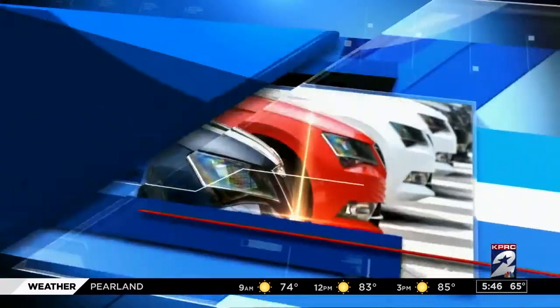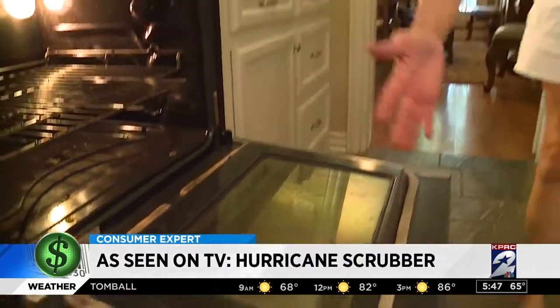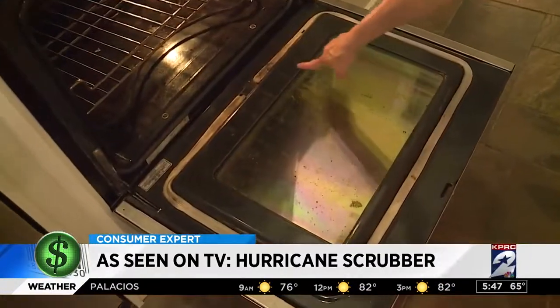Viewer Cindy Johns invited us up to Conroe for her test. As you can see, the oven window is always dirty — baked-on, stuck-on food and grease. Look all through here.